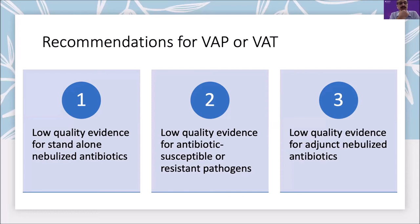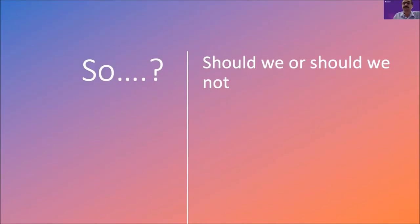Where are we regarding recommendations for the use of inhaled antibiotics in VAP or VAT? The evidence at this point appears quite low and weak to support use either as standalone or as an adjunct, predominantly because of very small, poorly designed trials. Further improvement in trial design with a homogenous population and clear description of dosing and pharmacokinetic data would be more informative before recommending wider use.